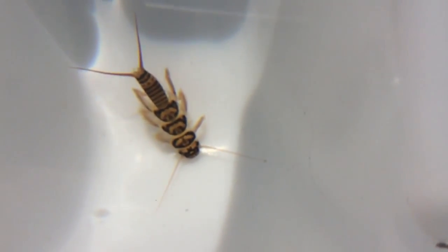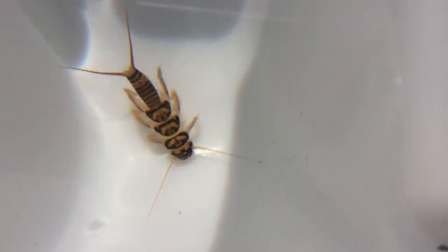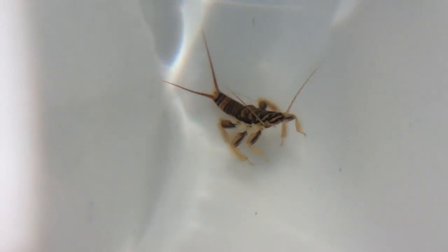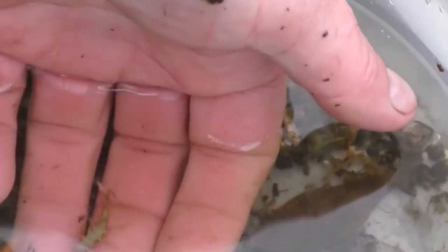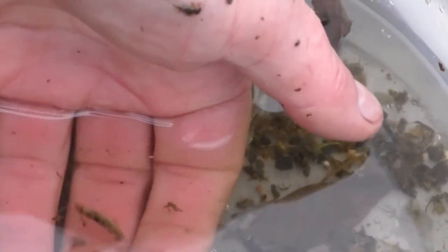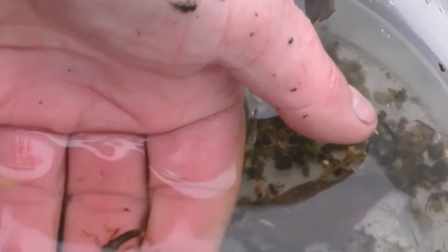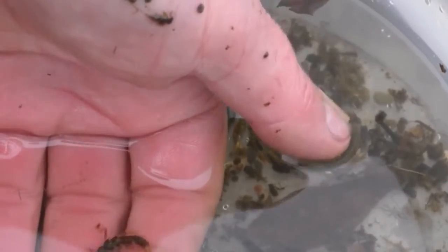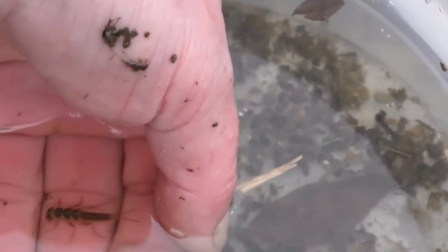Stonefly eggs and nymphs are fully aquatic. Nymphs emerge from the eggs and remain in this stage for weeks to years, depending on the species. One to three years is typical for these invertebrates to live in their nymph stage. During this time, the nymph feeds, grows, and molts. As nymphs, they may shed their exoskeleton more than 30 times.